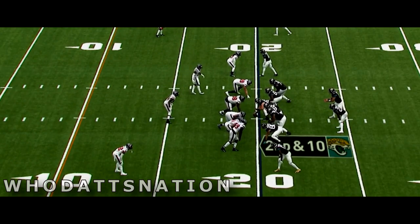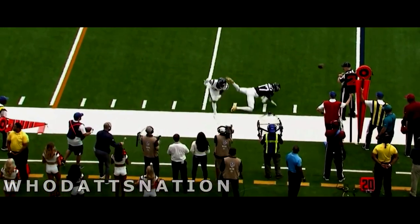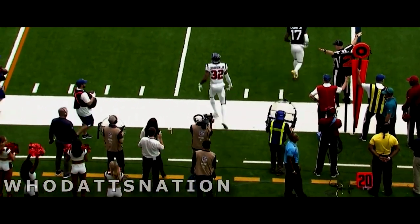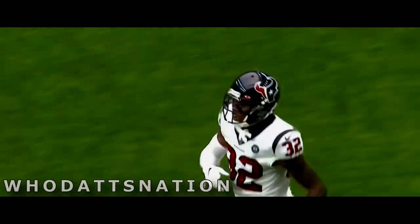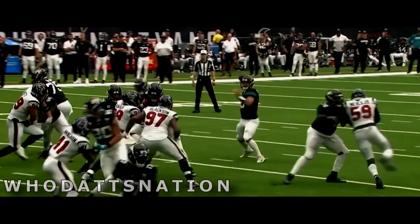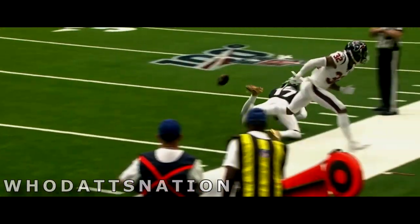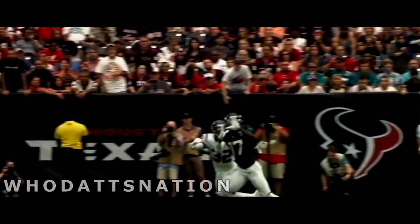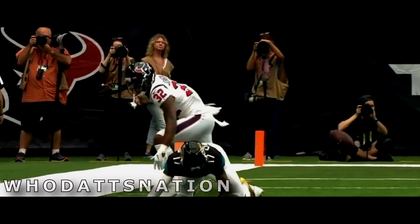Fifth catch today for Chark out of LSU. Minshew fires, broken up, intended for Chark again — and that's the rookie Lonnie Johnson out of Kentucky, second round pick this year. Lonnie Johnson: big, tall, 6'2", long arms. You can see that arm extension. He gets the ball right in between the hands of Chark and is able to punch it out with that right hand.